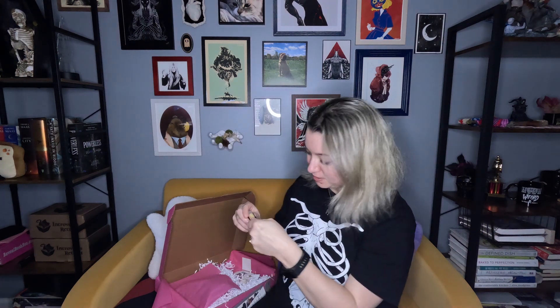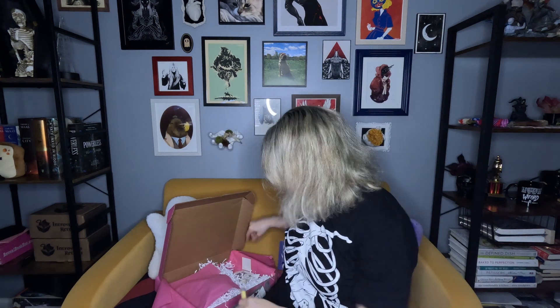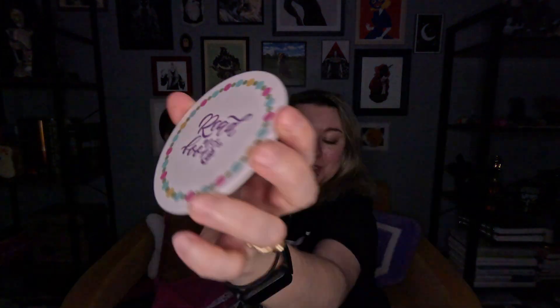We have a bookmark — it's basically an ad for another book, 'The Hookup Type.' We have a chapstick that says 'Pucker Up Book Lover.' And are these coasters?